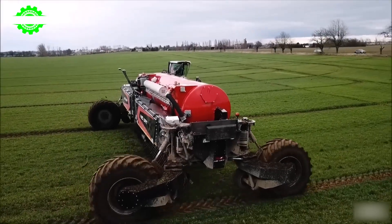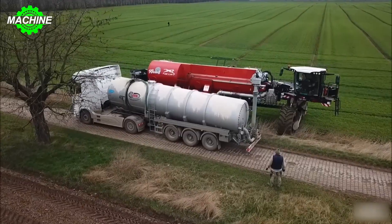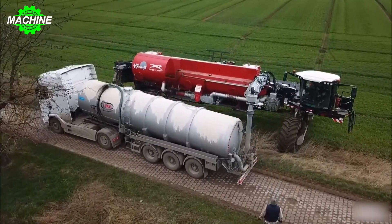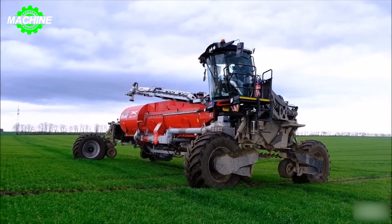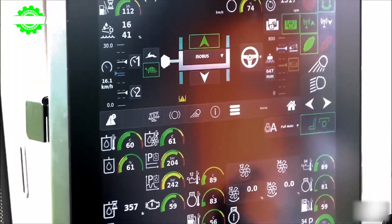The liquid fertilizer spreading process is significantly enhanced through the use of the powerful 1,100 horsepower NEXAT tractor. With a 14-meter track between the transmission units, this system employs advanced technology to maximize productivity.